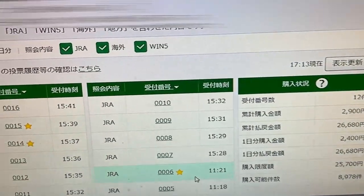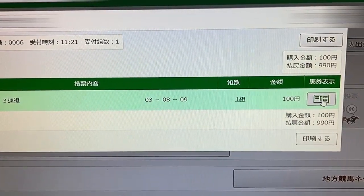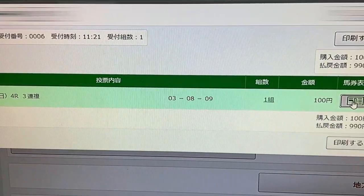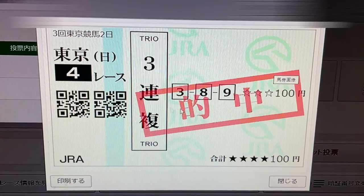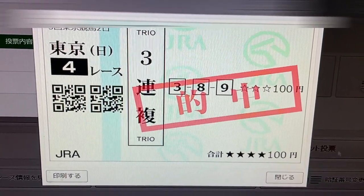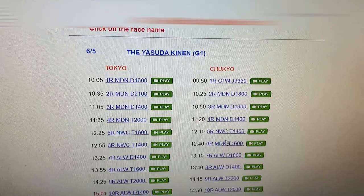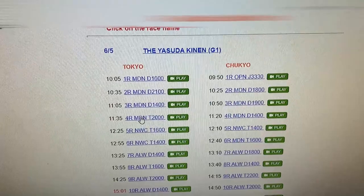This one was from 11:21. That was the Tokyo 4th race. My bet was 100 yen. My horses were 3, 8, 9. This Japanese text means I won. And this is boxed, 3, 8, 9. Let's check. This is June 5th, the Yasuda Kinen G1, Tokyo 4th race.